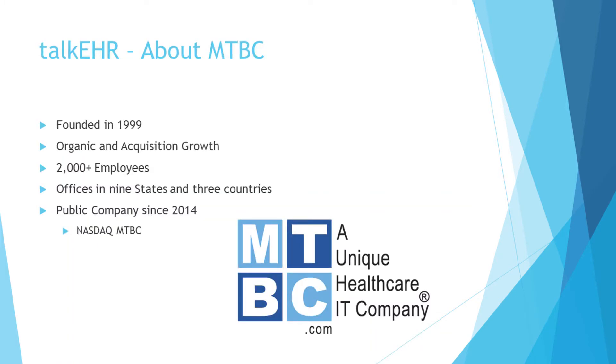This is our parent company, MTBC, which was founded in 1999. Over the years, MTBC has grown organically as well as through acquisitions. We have over 2,000 employees with offices in nine different states within the U.S. and three countries worldwide. We are also listed on the NASDAQ stock market, as of 2014.